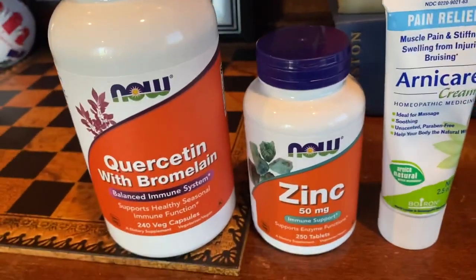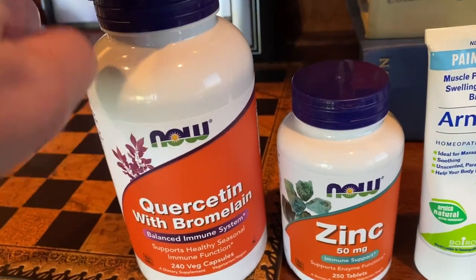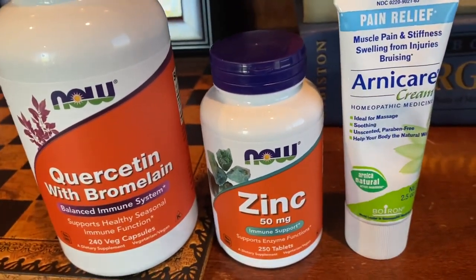The two supplements that can also help with bruising are quercetin, which can be found naturally in blueberries and strawberries, and zinc, which can be found naturally in shrimp and also some spinach.